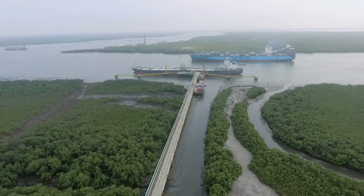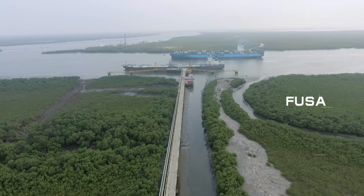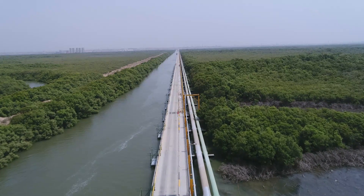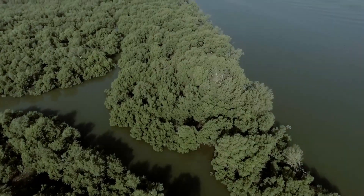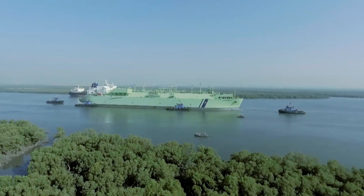Fortco has invested in the RLNG pipeline and the metering system pursuant to the facility use and services agreement signed with PGPCL. Port Qasim Authority has declared this as the first Greenfield LNG terminal in the LNG zone.